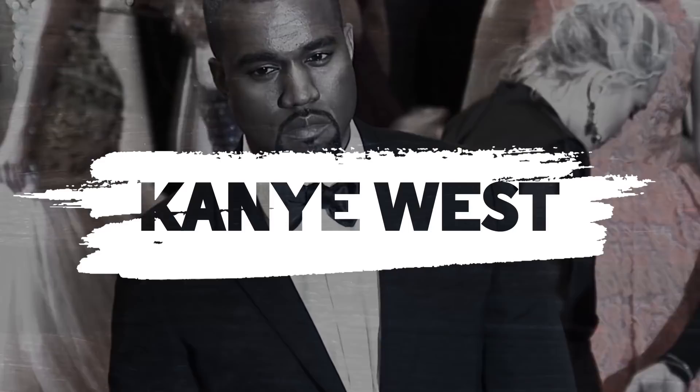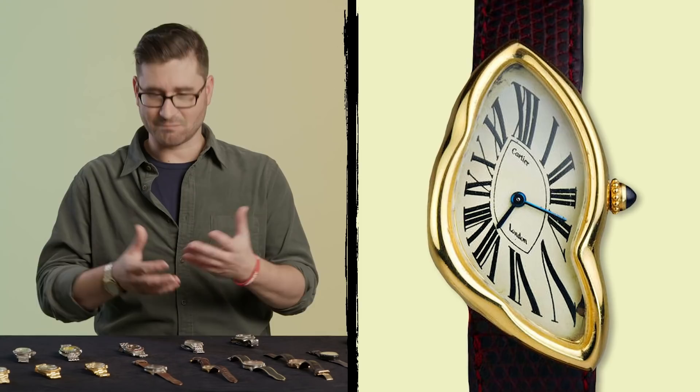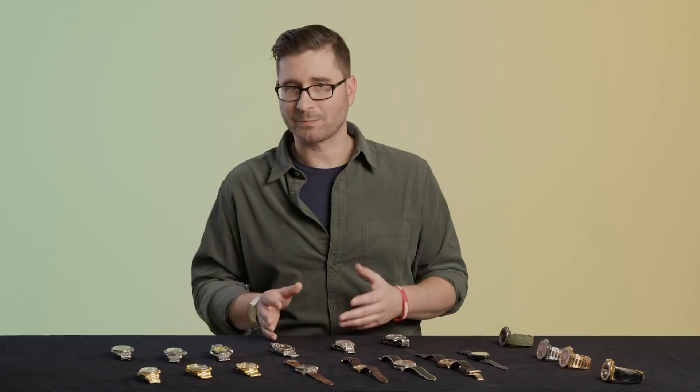Kanye West is wearing a Cartier Crash — a very interesting watch. As legend goes, it drew its inspiration from a Cartier wristwatch that was burned in a car crash and returned to Cartier for repair, where designers saw an art form in its mangled shape. The Cartier Crash has been made a few times; this is a particularly early one with a London-signed dial, and it has gradually been produced occasionally, always selling out and always in demand. It looks unlike anything else and proves that the French have a sense of humor.